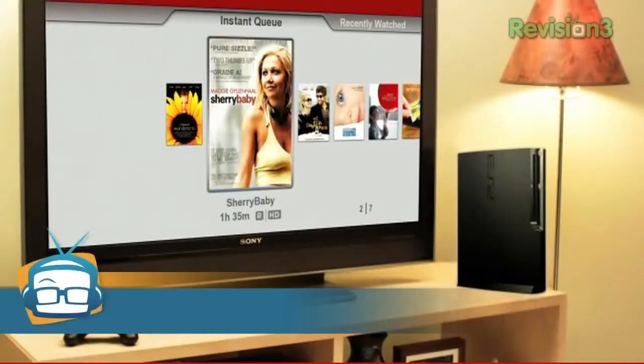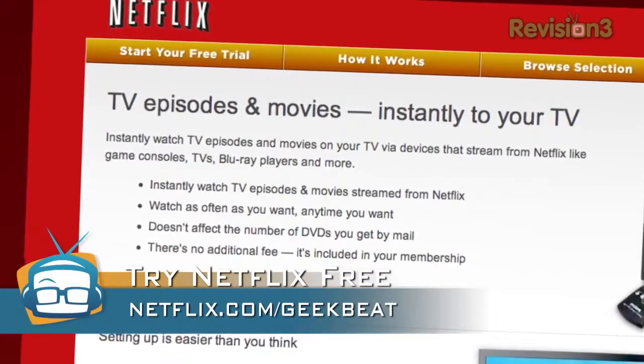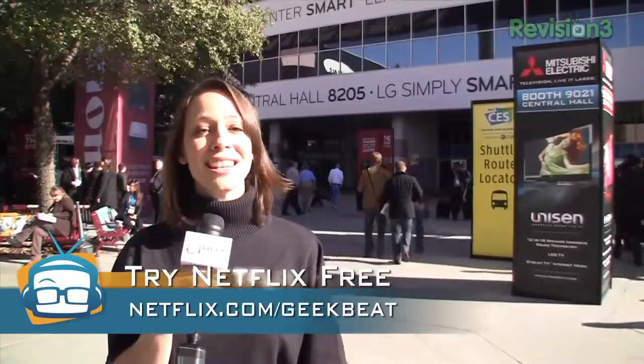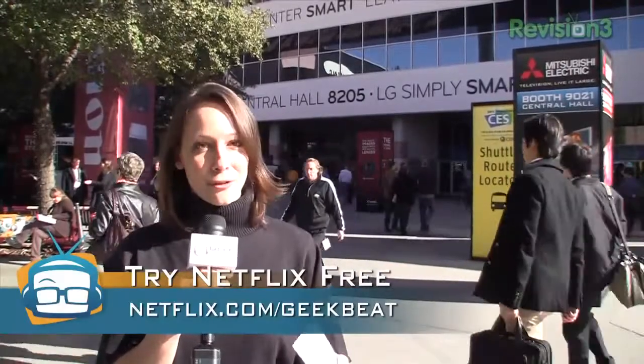Netflix is everywhere here at CES. You can get thousands of TV shows and movies streamed directly to you, your mobile device, or your TV, and the options are increasing constantly. Go to netflix.com/geekbeat for your free trial membership. Thank you for joining me — check out all the coverage at geekbeat.tv, and videos are up at youtube.com/geekbeat.tv first. Go subscribe. Bye!